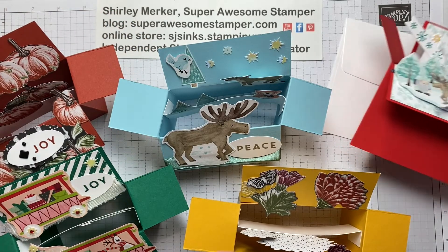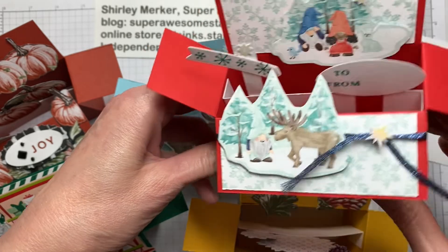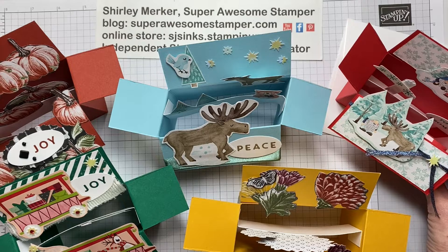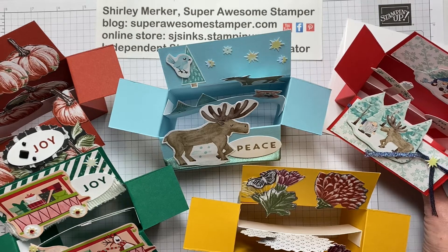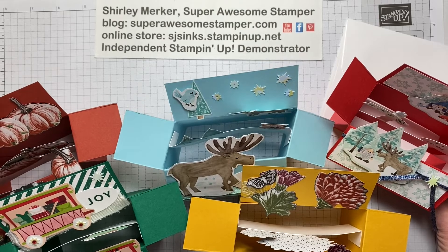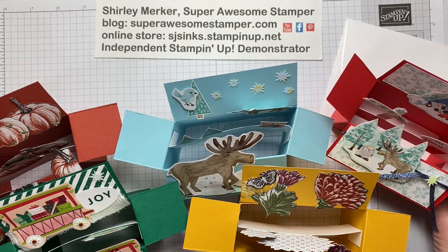Included in your kit will be a PDF file with the cutting dimensions and instructions, along with 11 other designs to decorate this Card in the Box. A bonus retired 3D item will also be in your kit so that you can decorate that one as well. Go to my blog at superawesomestamper.com and click on Kits in the Mail or the one-of-a-kind icon to order your November 26, 2022 Craft Along kit. We'll stamp with you soon. Bye!